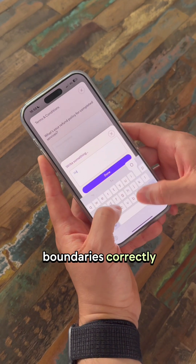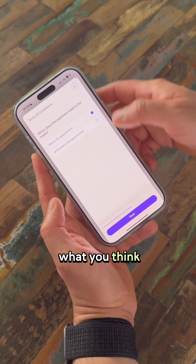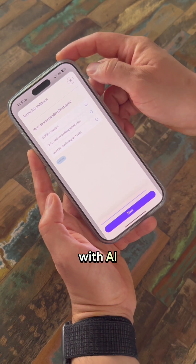I hope you like these features — let us know what you think. If you haven't yet, download Jenna and make sure you use the 'Write with AI' features to get started in the app right away.